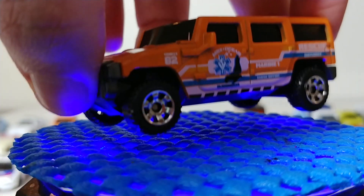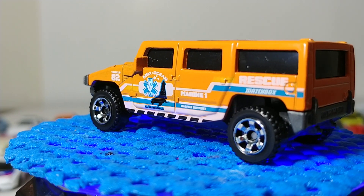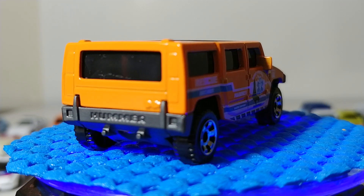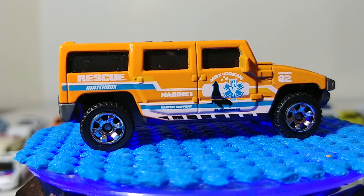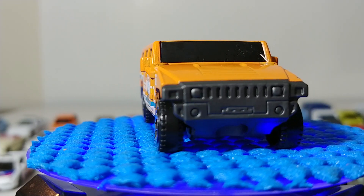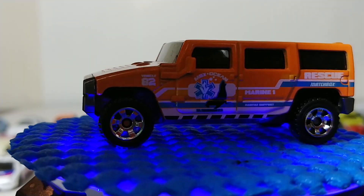This is the Hummer H2 with MBX Ocean Habitat Support Vehicle Marine One livery, and I don't know if Matchbox did this intentionally, but this is the most hilarious ironic thing they've ever done. The Hummer H2 is one of the most environmentally unfriendly vehicles that ever graced the earth, and yet they decoed it up as a habitat marine support vehicle. The irony is almost too hilarious.